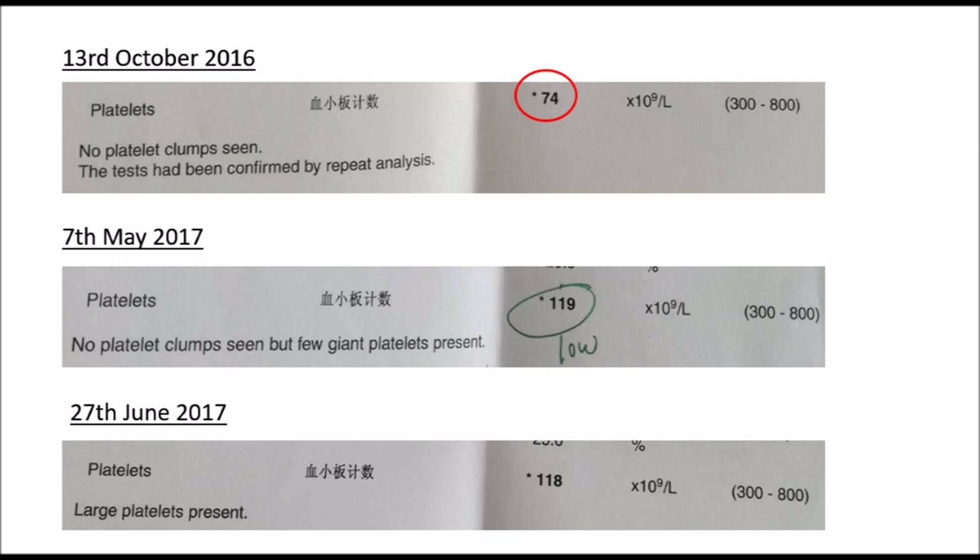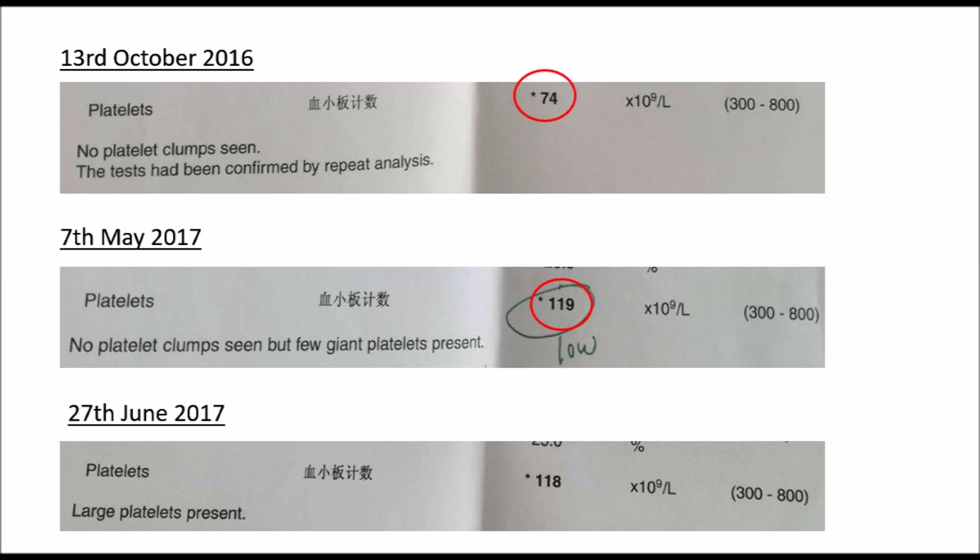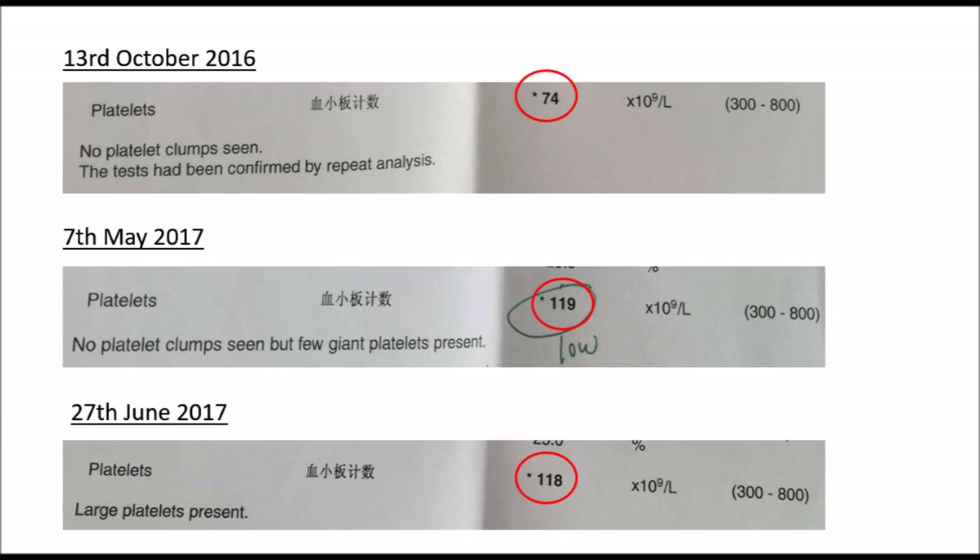From the previous blood test on 13 October 2016, the platelet count was low at 74. On 7 May 2017, the platelet count increased to 119, and after a month this time, platelets were still low at 118.